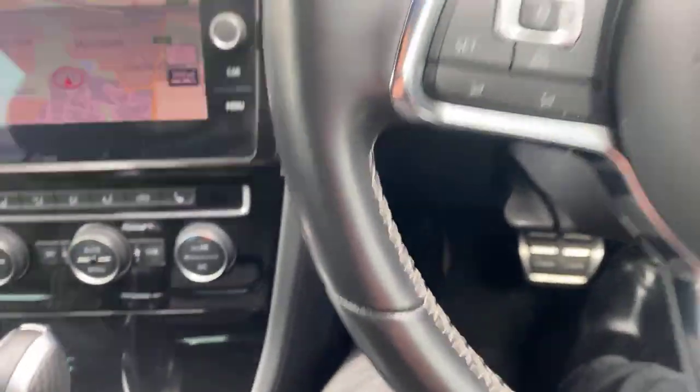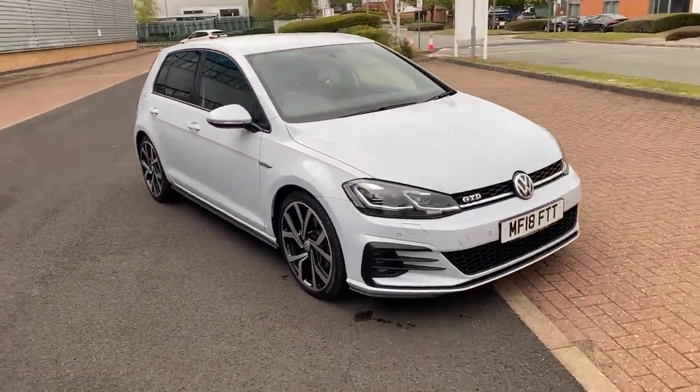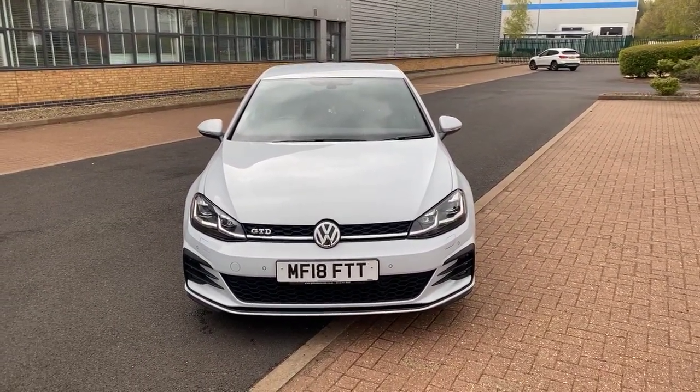Auto lights, auto wipers. Very clean car, very tidy. We've got a great finance package available on this car — 6.9% APR, PCP available, no deposit available, any part exchange welcome. Give us a call today, and thanks for watching.